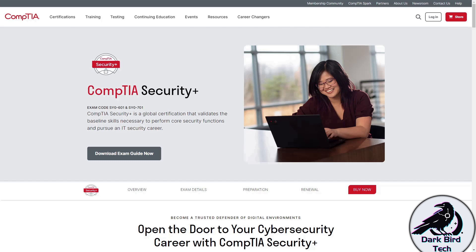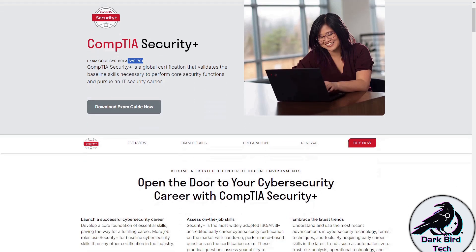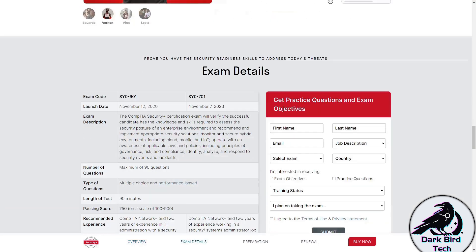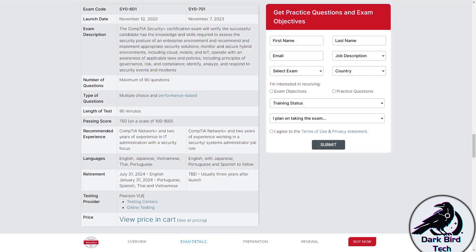Please be aware that at the time of this video being recorded, CompTIA still has the 601 syllabus available, but I'm preparing you for 701, which will be around for a few years still. If you scroll down on the exam page, you can read about the SY0-701 exam. You can also download the official exam objectives and some CompTIA-sanctioned practice questions by filling out your details, choosing training status, agreeing to the T's and C's, and submitting. I encourage reviewing the official exam objectives PDF, and there is usually a glossary at the end with all the acronyms and abbreviations CompTIA uses.